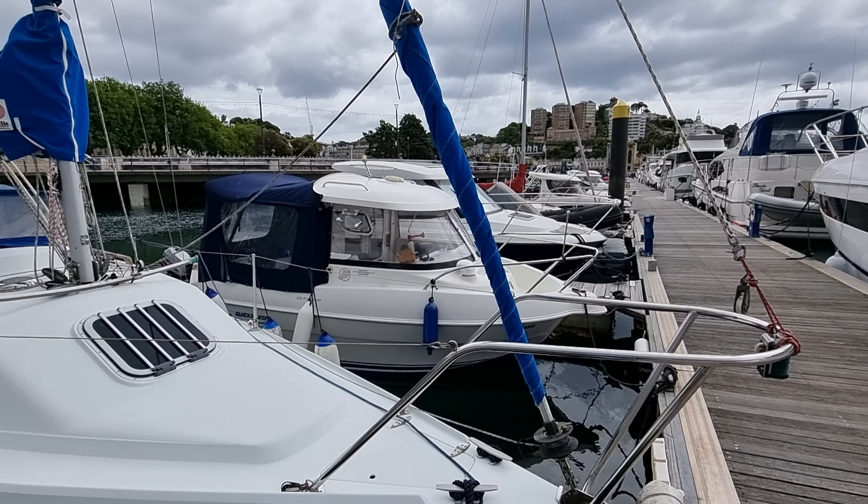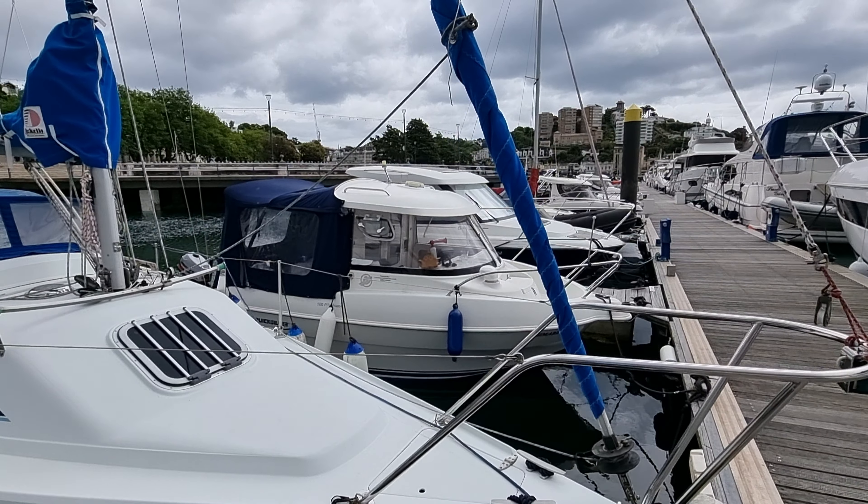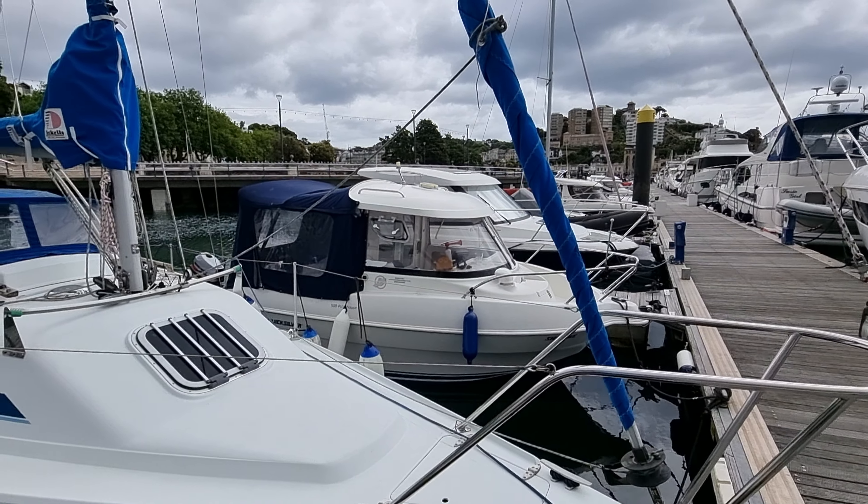Hi everybody, this is Jason from Boatshed Tour Bay, just doing a short external video on this Hunter Horizon 23 Deluxe that we have listed here in the Tour Bay area. As can be seen, she's a beautiful clean example of these popular sailing boats.